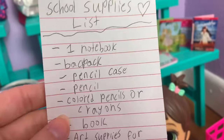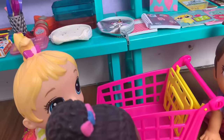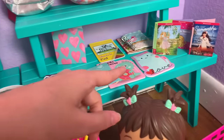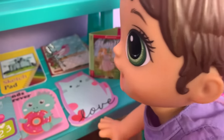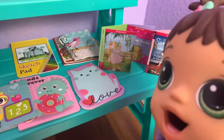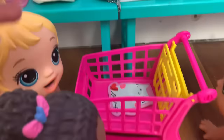First on your school supplies list, you guys need one notebook each. Where are the notebooks? Oh, I think they're right here — here's all the notebooks, so pick out one. I love this kitty cat notebook, it's so cute! That's adorable — do you want that one? Yes! All right, perfect, here is Monica's notebook.